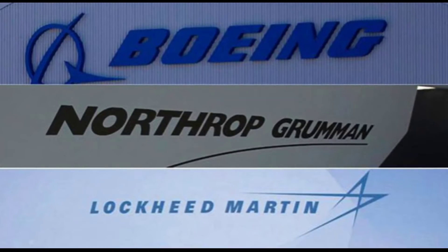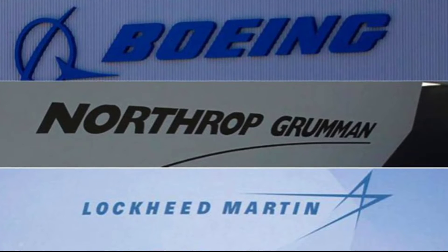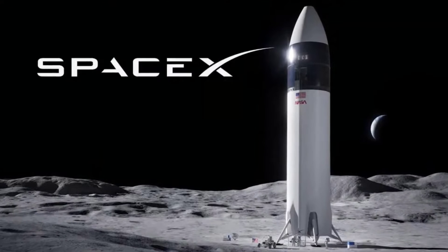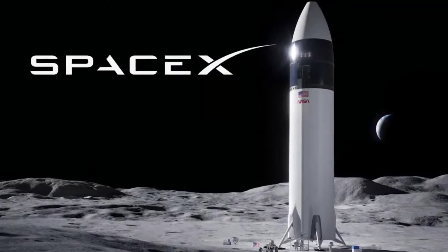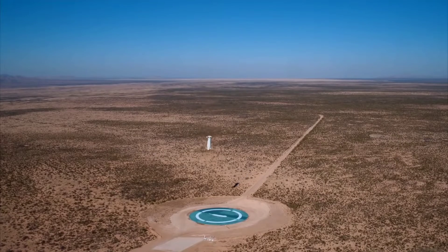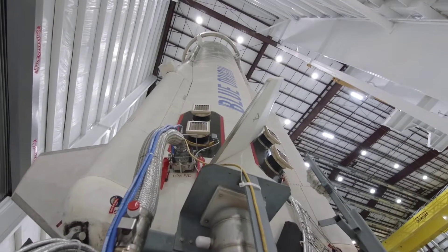This consortium included Northrop Grumman, Lockheed Martin, and Draper Laboratory, and the lander design would have included three distinct parts. NASA picked SpaceX over the Blue Origin proposal in 2021, then Blue Origin filed a lawsuit to protest NASA's choice of SpaceX. After a court dismissed the suit, Blue Origin went back to the drawing board and came up with a fully reusable lander design.